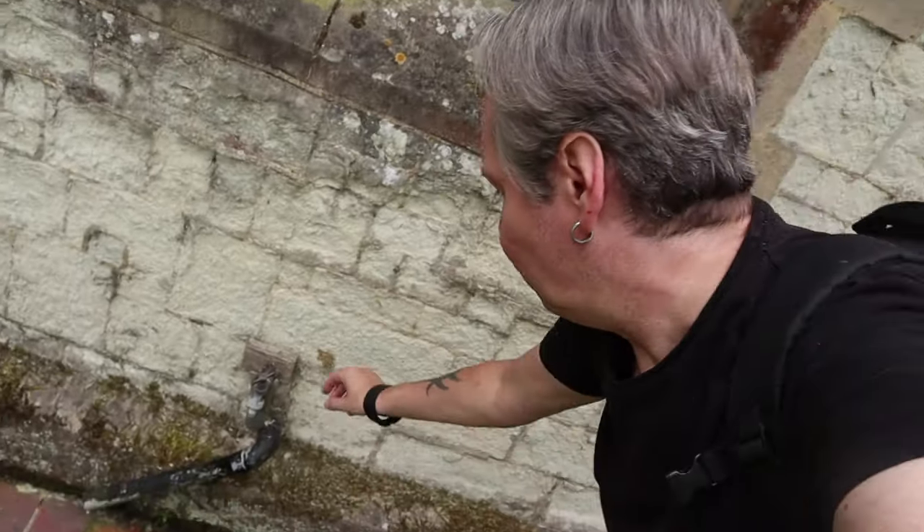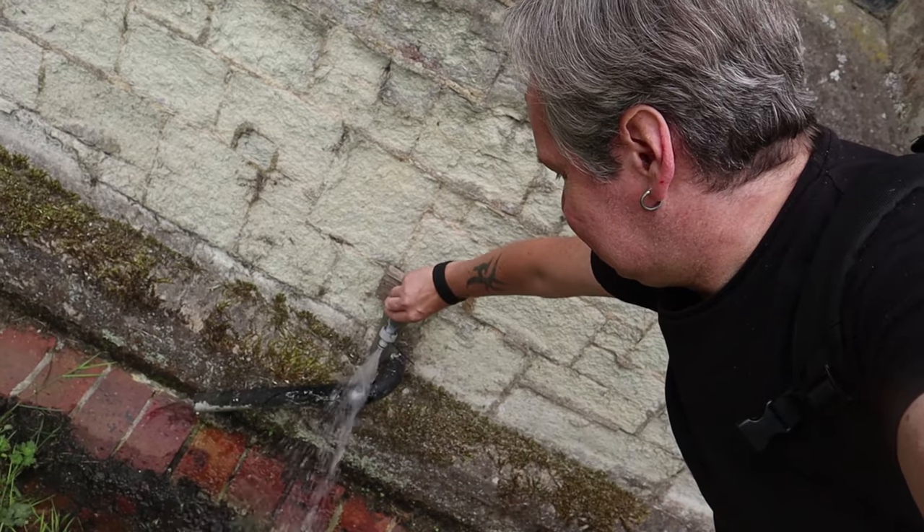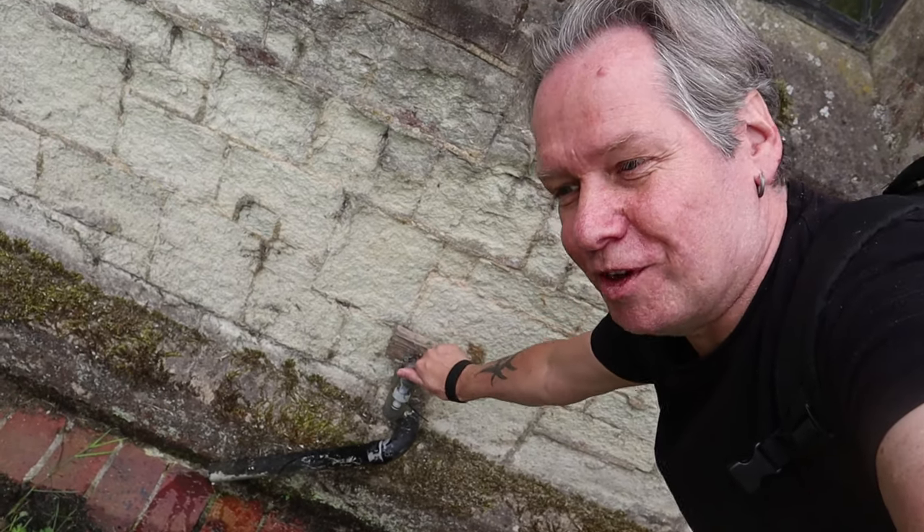The church has got a little water tap. If you're out walking and you're a bit thirsty, you run out of water — or your dog needs a little slurp — it's a great idea. I think a lot of churches do that now, especially out in the countryside.